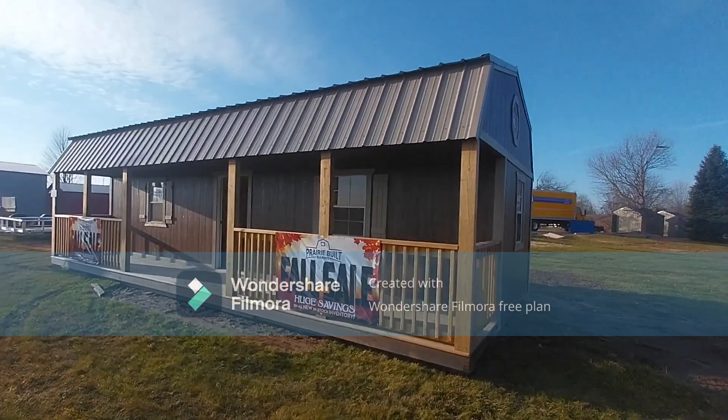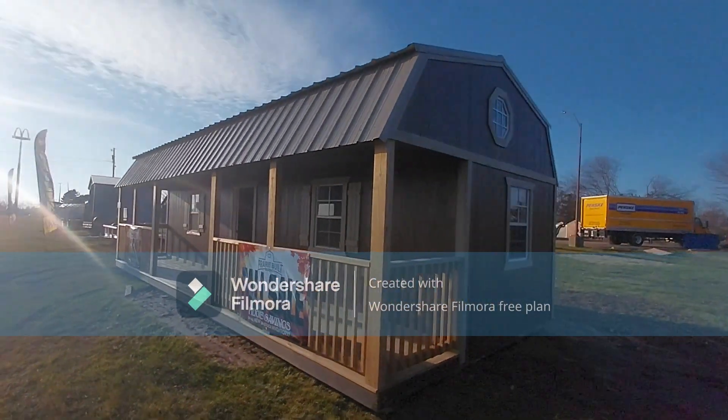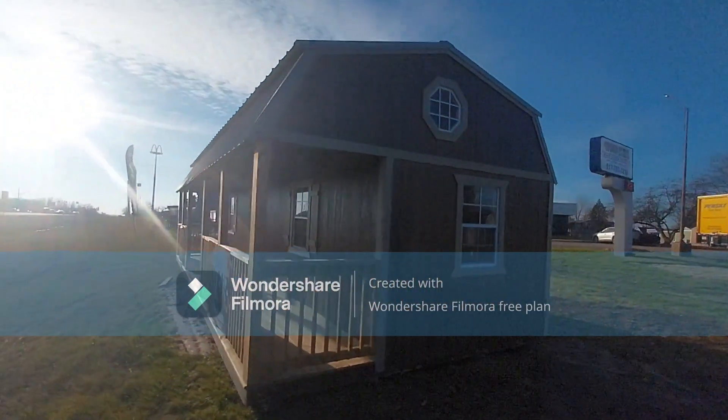It is chestnut mahogany polyurethane. Look at those octagon windows — they let a lot of light into the loft.